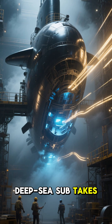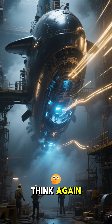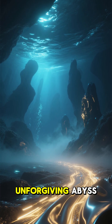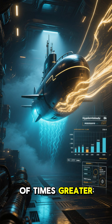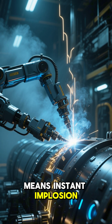Think building a deep-sea sub takes months, even years? Think again. The deep sea isn't just a crushing, unforgiving abyss. Every inch of a submarine must withstand pressure thousands of times greater than the surface. One tiny flaw means instant implosion.